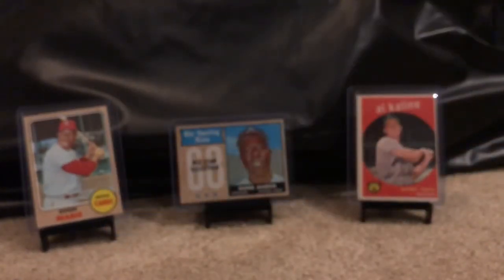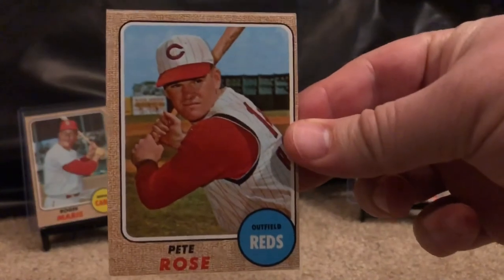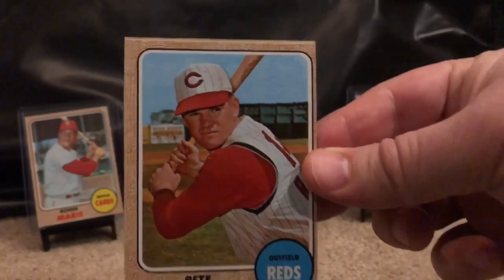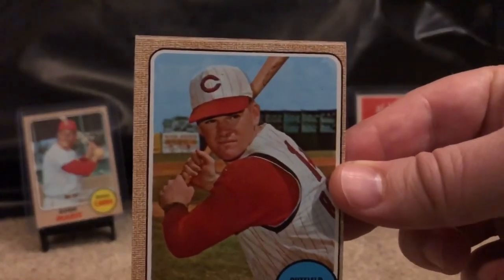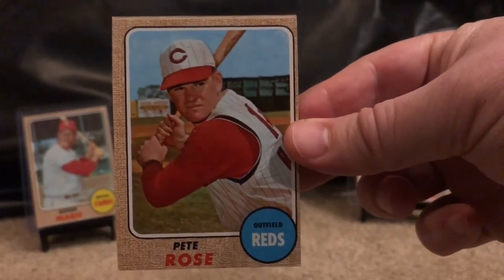Last of the '68s here — a Pete Rose with wonderful corners. There's a little issue on the top, some white line I've never really seen before, but otherwise beautiful corners and in great shape.